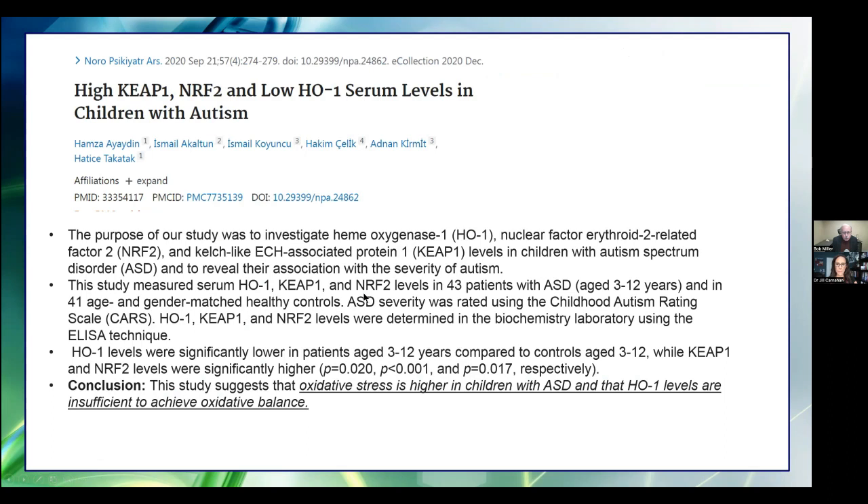We are seeing such an increase in autism — it used to be one out of a thousand, and now it might be one out of 44 or 45. Someone did a study of low hemoxygenase serum levels in children with autism. The conclusion: oxidative stress is higher in children with autism, and hemoxygenase levels are insufficient to achieve oxidative balance. That was quite surprising. Even aside from autism, we're seeing so much ADD and ADHD and inability to concentrate — it's becoming a very serious problem. Neuroinflammation from other factors may play a role, but hemoxygenase may be helping to reduce it.